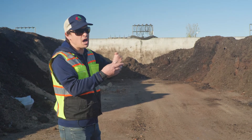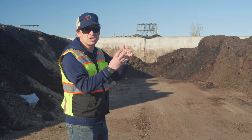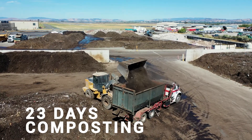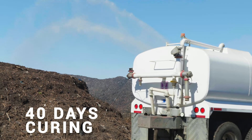We want the piles to be between 131 and 170 degrees Fahrenheit — that's the magic temperature range for compost. After 23 days it's taken out and goes across the street to be cured for 40 more days.